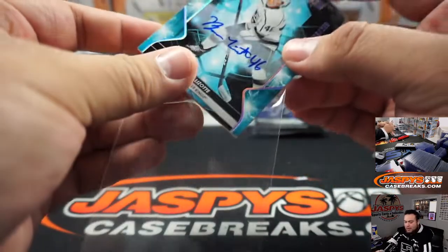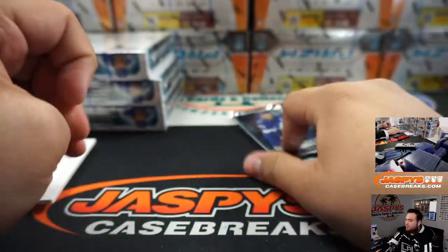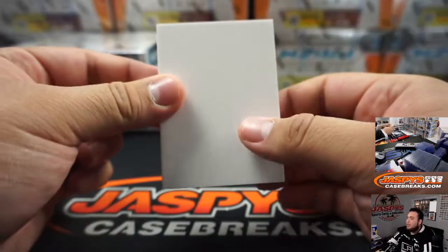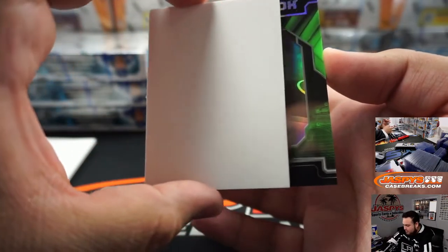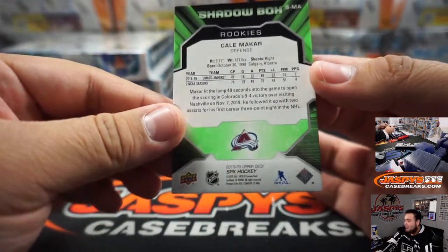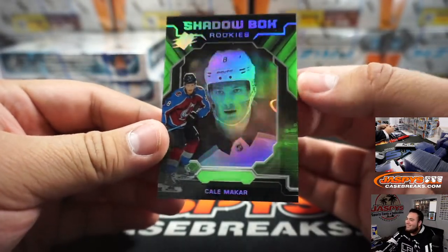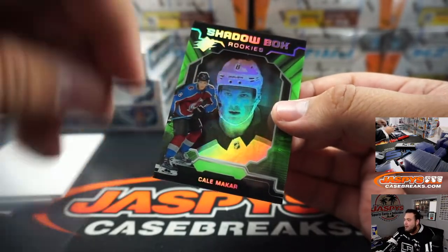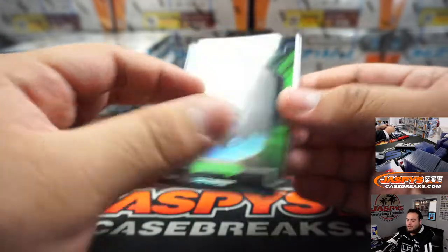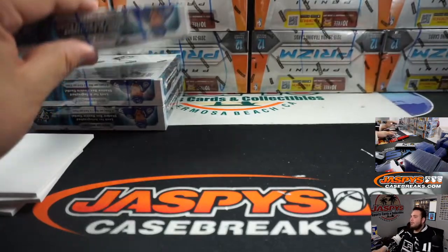Going to Aaron with the LA Kings — SPX rookie. And what do we got here — Shadowbox of Cale Makar. As people will say it correctly — I just say Makar, so much easier. Shadowbox rookies — these can also be autographed as well, which are pretty nice. Avalanche going to EO, there you go.